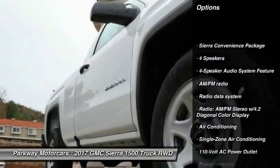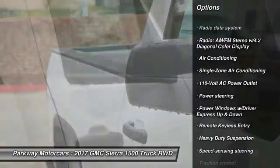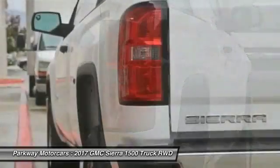Traction control, dual airbags, air conditioning, power steering, four-wheel disc brakes, center armrest, electronic stability control, trip computer, remote keyless entry, brake assist.